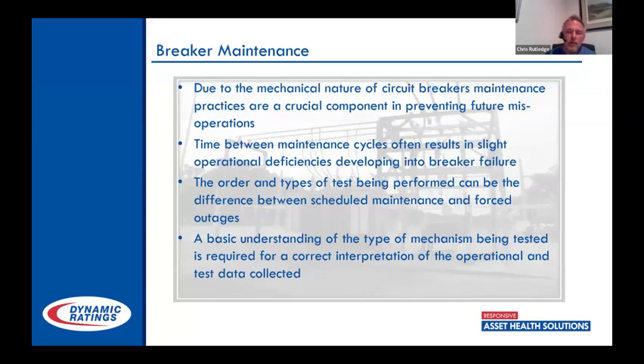One of the big problems with circuit breakers is they're mechanical — much more so than a transformer. Because of that, maintenance practices are incredibly important, and it's not just how often are you testing these, but how often are you operating them, and what type of tests are you running. The time between maintenance cycles — for a transmission-type breaker we're looking at every five years; distribution, maybe not even that often. I've talked to several companies that don't look at them at all.